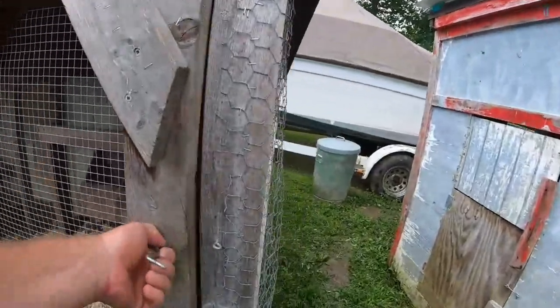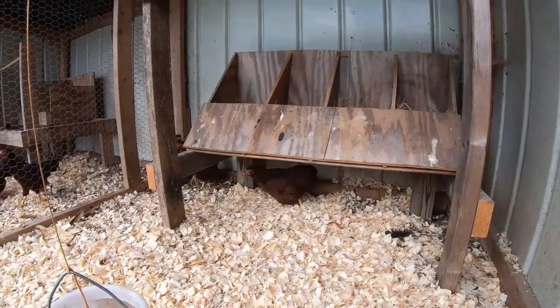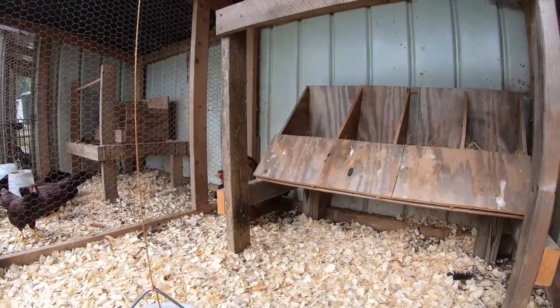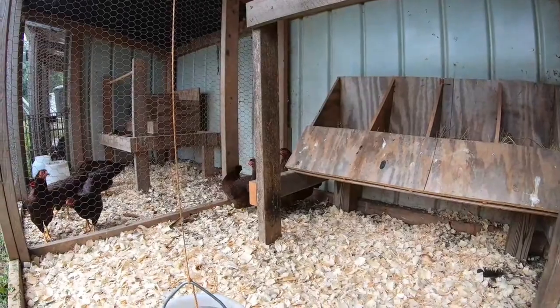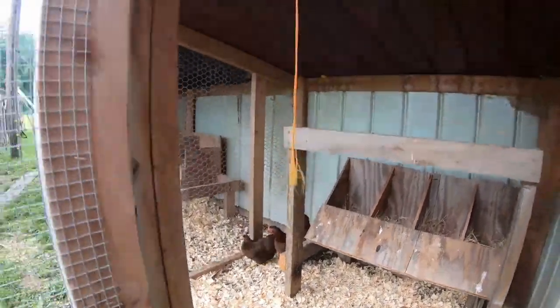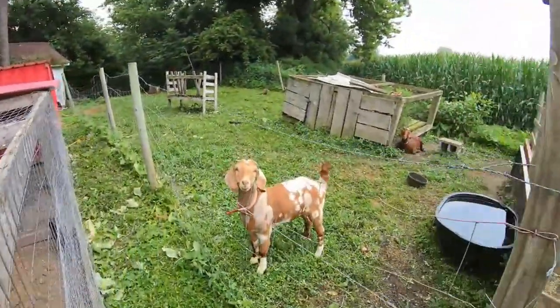The young Partridge Wyandottes I've raised so far — I've kept three; I'll probably keep two more out of the next couple of groups. For the Buckeyes, my goal is to have ten pullets and about six cockerels when I'm done. I've got two big pens of them still growing out — I'll show you some of these pens.